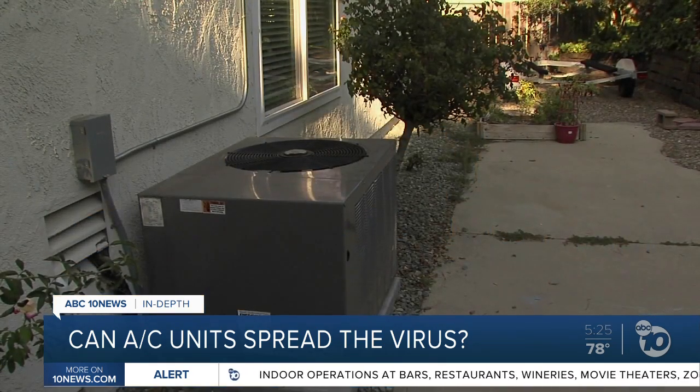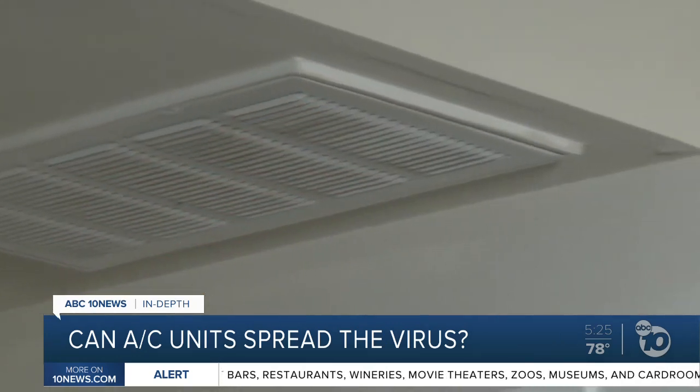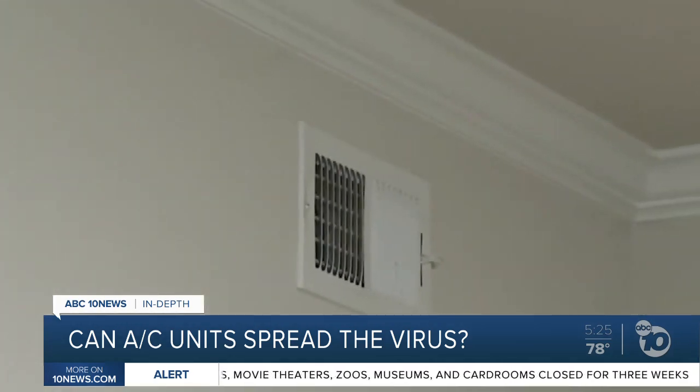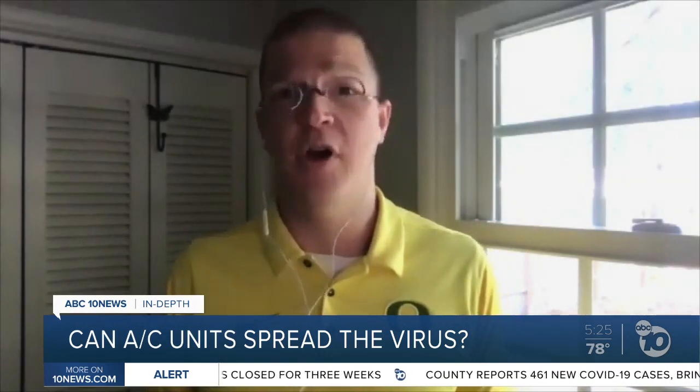When it's hot out, AC units use more recycled air to save energy — that's the concern. But he says just because there are traces of the virus in there, it doesn't prove that people could get sick from them. Nobody knows what that minimum threshold is, so what we need to do is take as many precautions as possible.